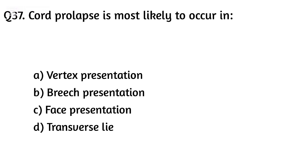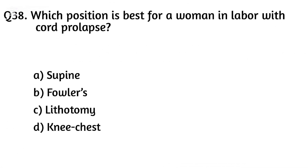Question thirty-seven. Cord prolapse is most likely to occur in? The right answer is Option D: Transverse lie.